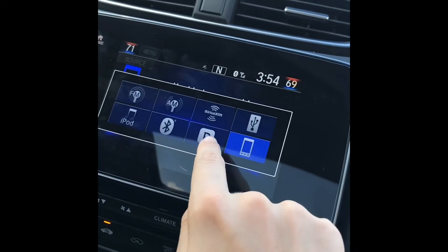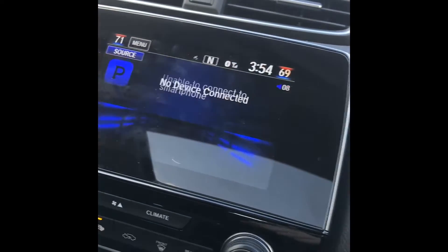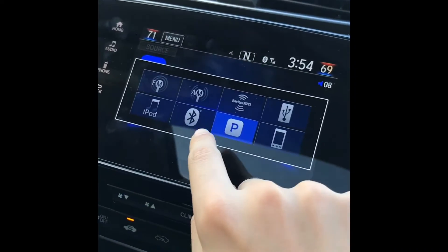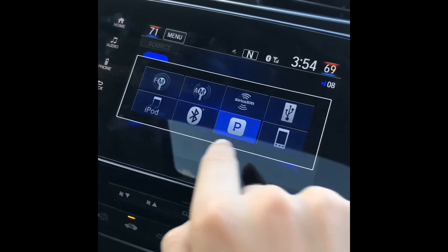You can also use the radio on this. You can go to Pandora, Bluetooth, iPod, a USB device, your Apple CarPlay, and you can do FM and AM radio.